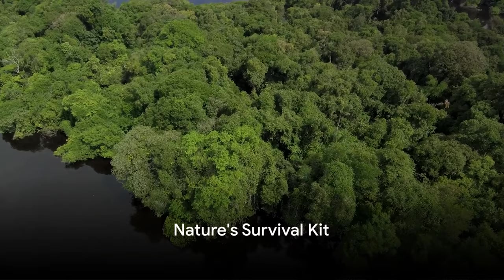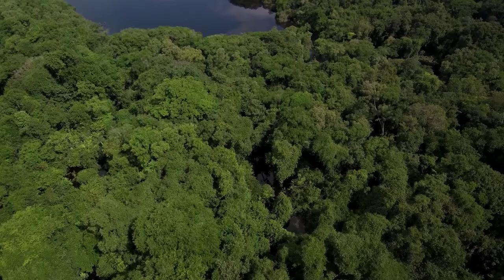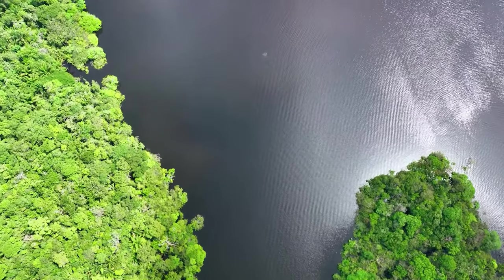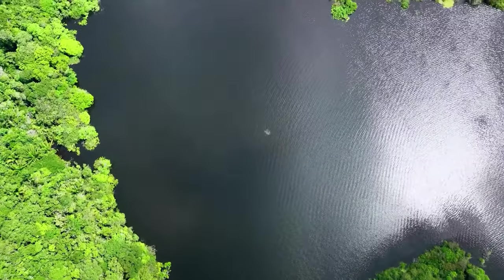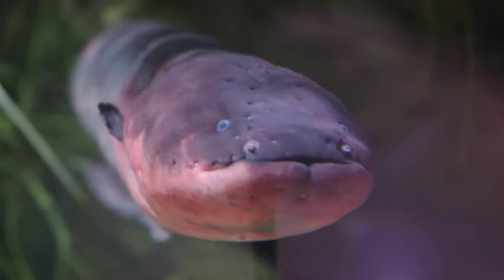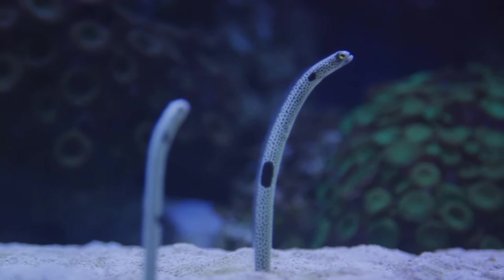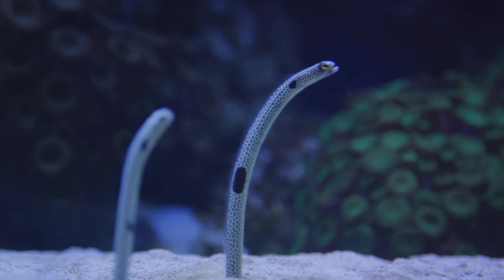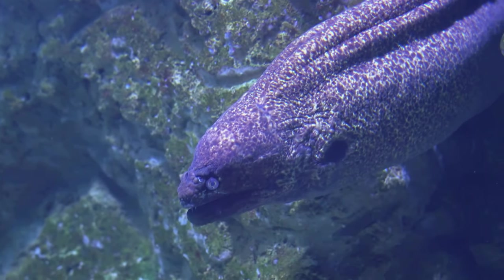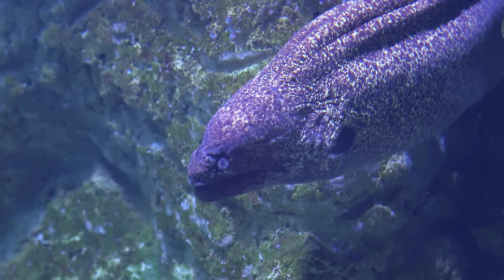Ever wondered how these fish have adapted to survive in such a diverse and challenging environment? The Amazon River, with its complex ecosystems, presents a myriad of challenges, yet it is home to an astonishing array of fish species. Each species has evolved unique traits to thrive here, making the Amazon a living laboratory of adaptation and survival. Take, for instance, the electric eel — a marvel of natural engineering, having developed the ability to generate electric shocks of up to 600 volts, five times the power of a standard wall socket. This shocking adaptation is used for hunting prey, self-defense, and navigation in the murky waters of the Amazon.